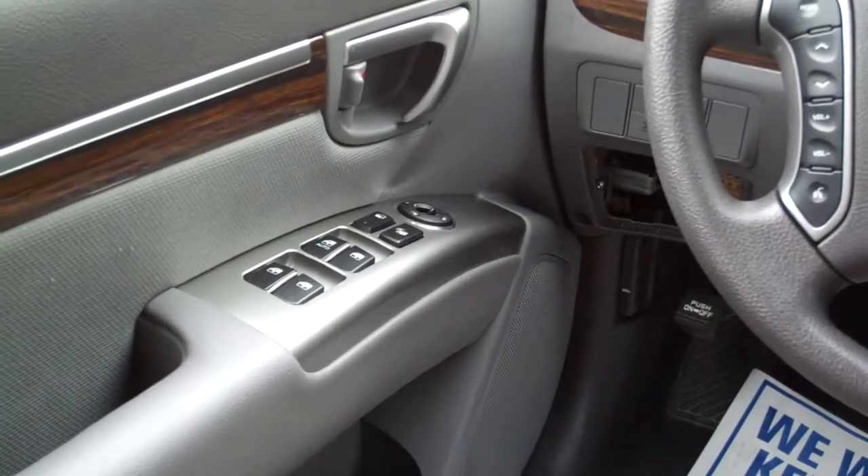Power windows, door locks, and mirrors for the driver. Nice big analog gauges. Nice car. What's it missing? You — you need to get down here and buy this one. As for Brad, thanks for watching and I hope you have a great day.